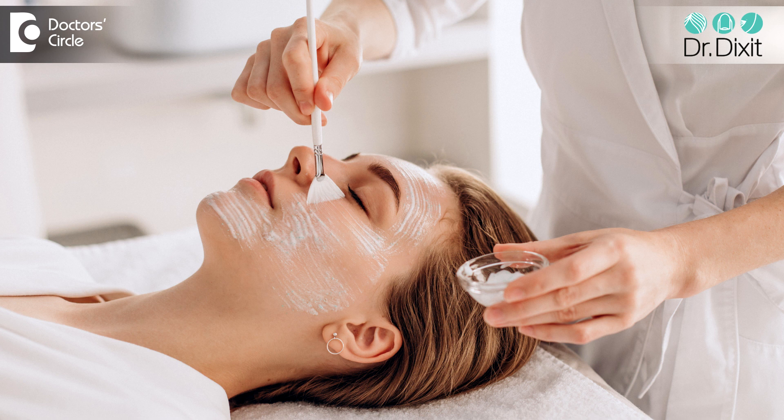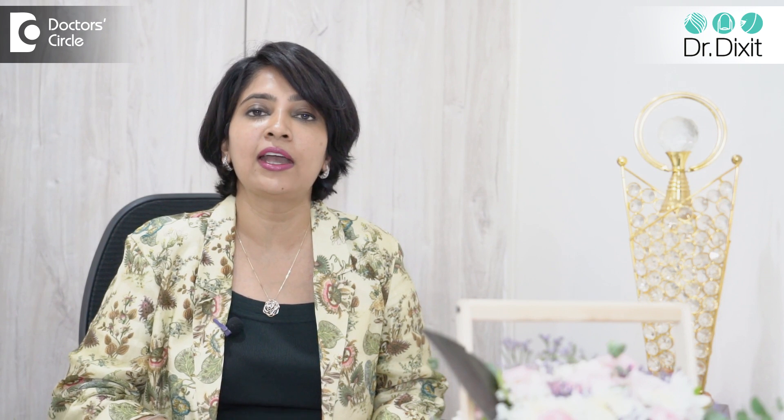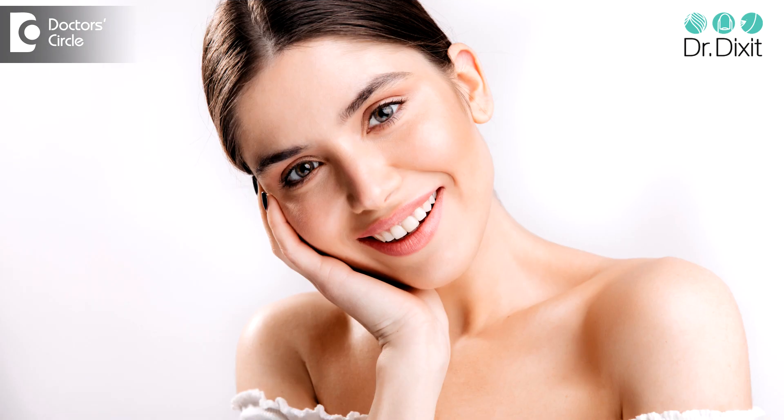Women often resort to various methods to control the amount of facial hair on their skin, and one of the common treatments done is facial bleaching. This process involves the application of a hydrogen peroxide containing cream to the skin, which reduces the appearance of dark hair by making the hair look more bleached. These treatments are also very popularly used by young women to appear fair.